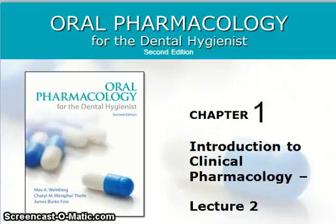Hello students, this is Oral Pharmacology Chapter 1, Lecture 2.